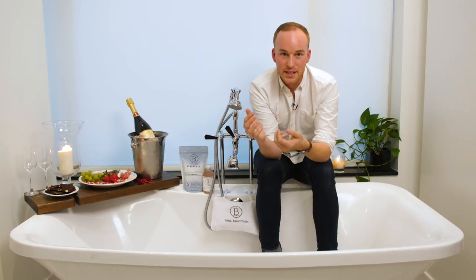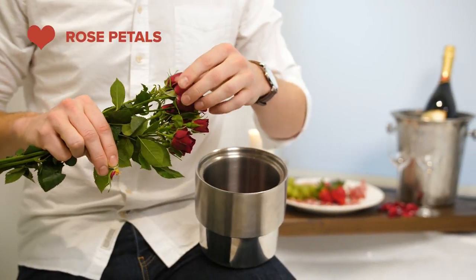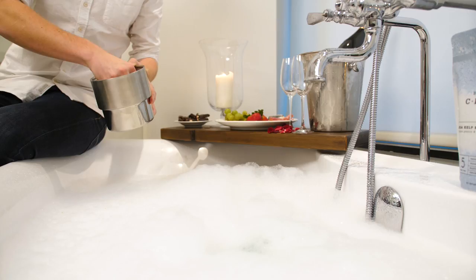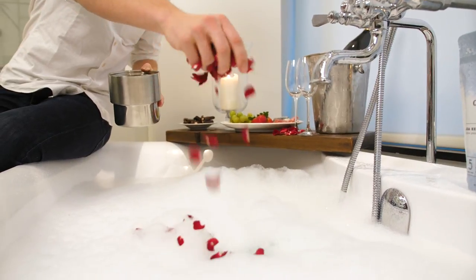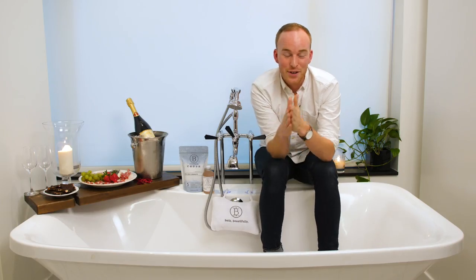Now you want to lead your partner in. Maybe a trail of rose petals sprinkled on the floor and over the top of the tub — it does make a mess, but it's so worth it. Go rogue!